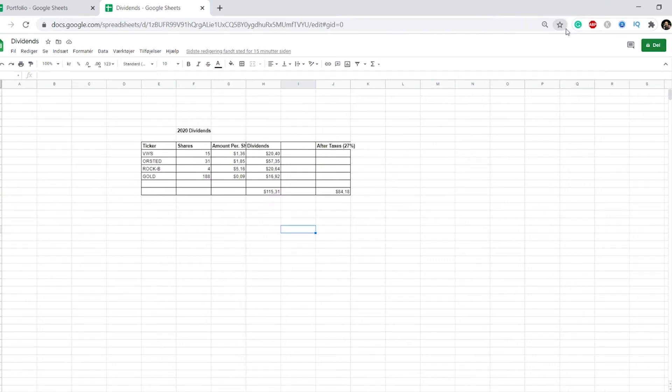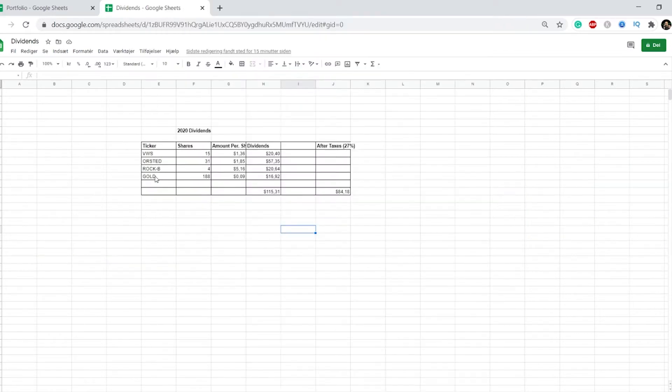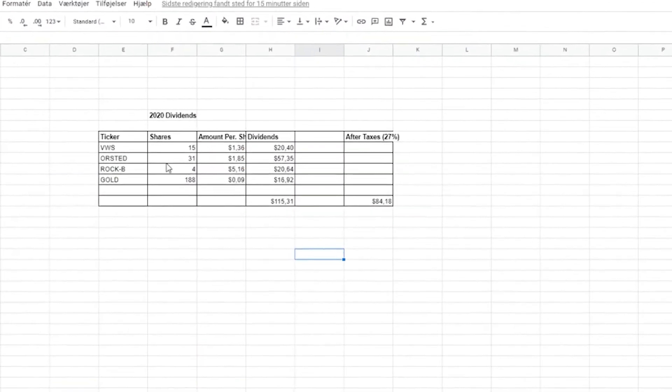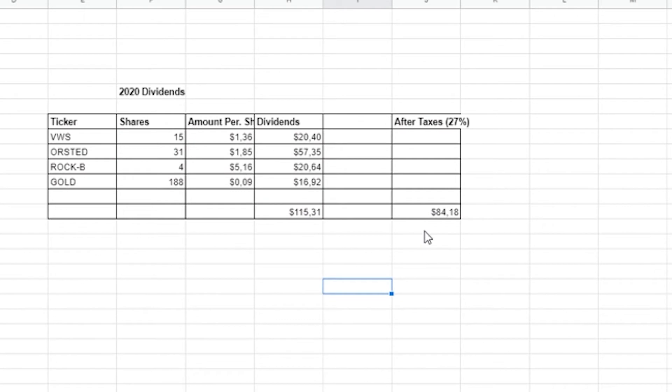Here inside the spreadsheet you can see the dividends from the financial year 2020, and my four stocks are listed: Vestas, Windsystem, Örsted, Rockwell International, and Barrick Gold. You can see the amount of shares I have in each stock, the dividends paid out per share, and all the dividends combined. In total I got $115, but in Denmark we have a dividends tax of around 27%, so after tax it's only $84.